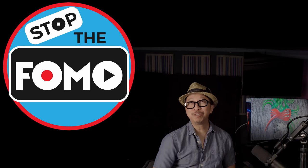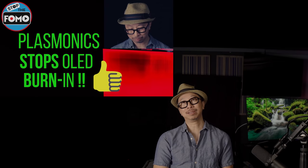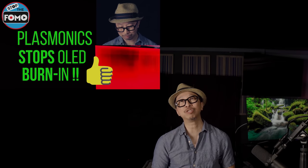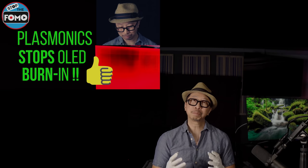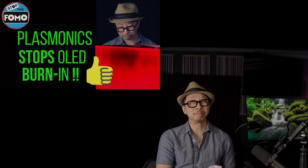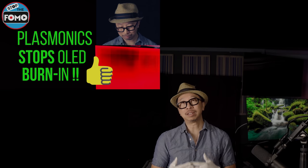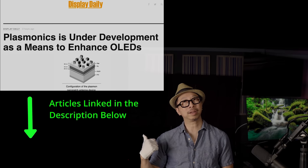Stop the FOMO — do you have a fear of missing out on OLED because of burn-in? We might have a solution for you — not this year and maybe not next year, but on the horizon. The actual inventors of OLED technology, the people that supply the chemicals and science behind OLED to LG — Universal Display — have been developing a solution to stabilize OLED so that it doesn't burn in. It's called plasmonics.